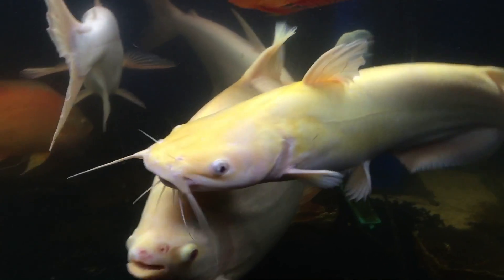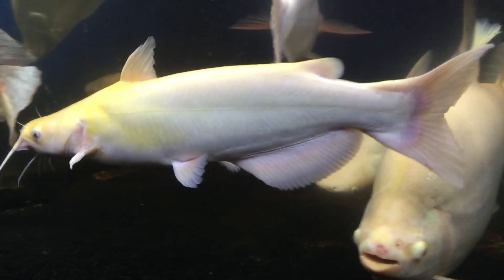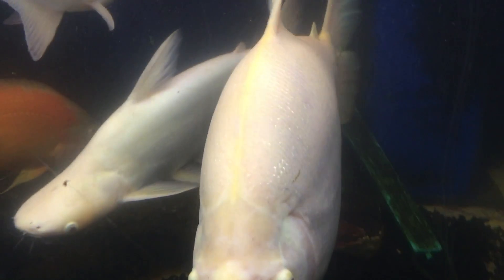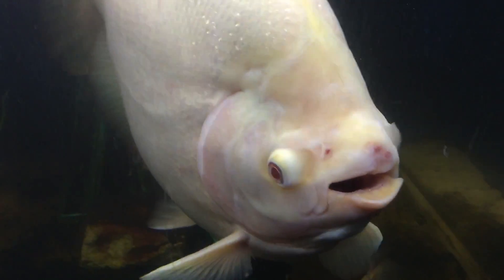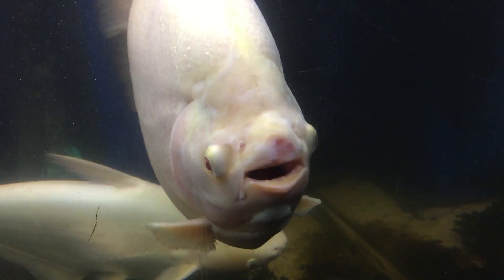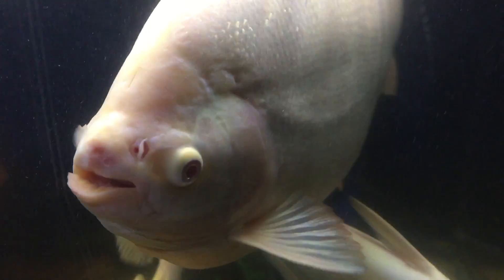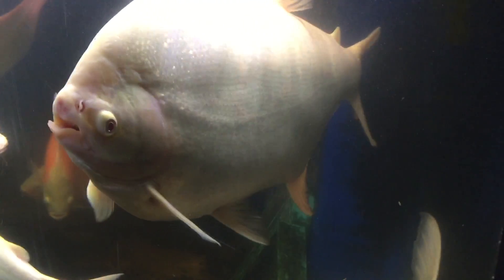There's his friend that they fight a lot — the albino channel cat, which is actually longer than him now. But he's definitely the heaviest fish in this tank, and he is a vacuum cleaner of an eater. It doesn't matter how much food I put in this tank — I could put in an unlimited amount and he will eat every last piece of it. He never is full, he never will stop eating, so I don't overfeed him.